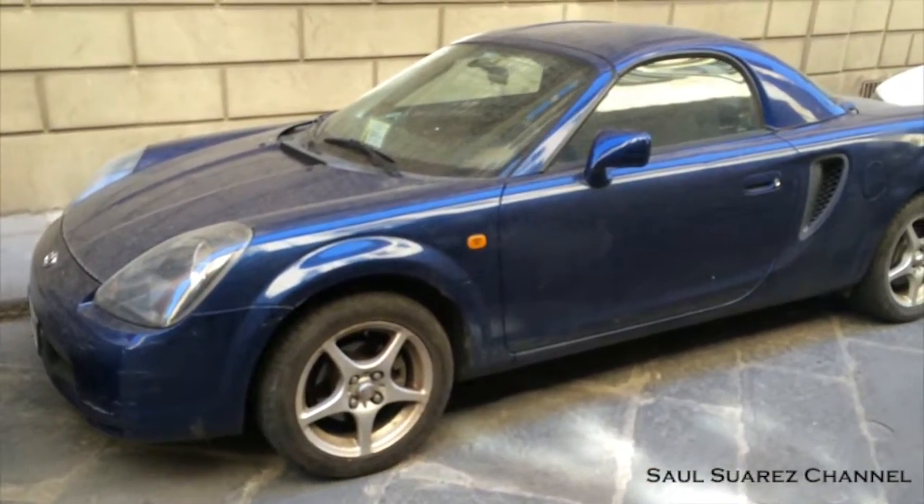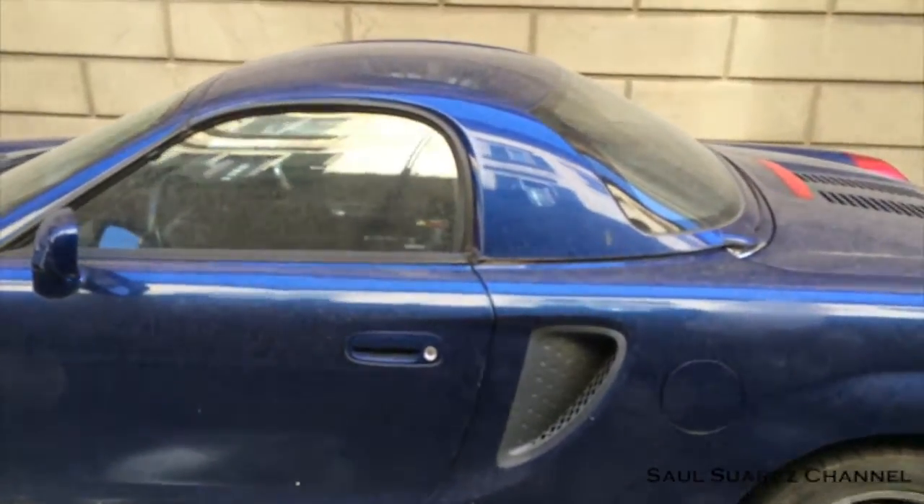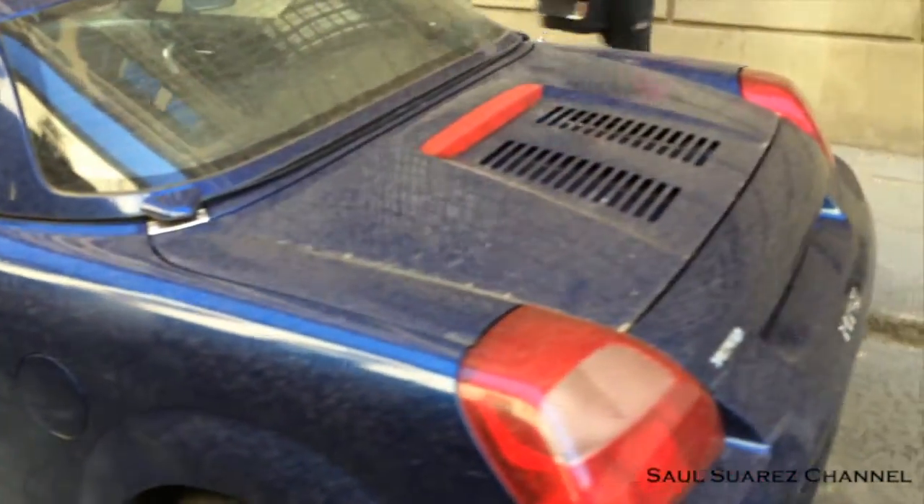However, I have never seen a Toyota MR2 with a hard top. If I can touch it — yeah, pretty cool. Solid. Never seen one like that.